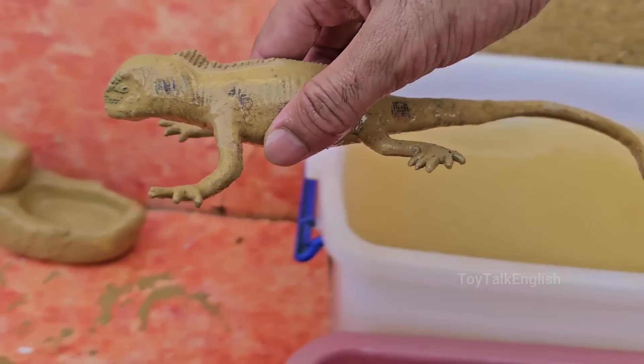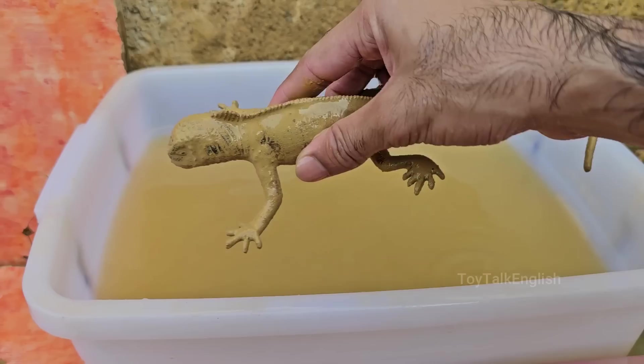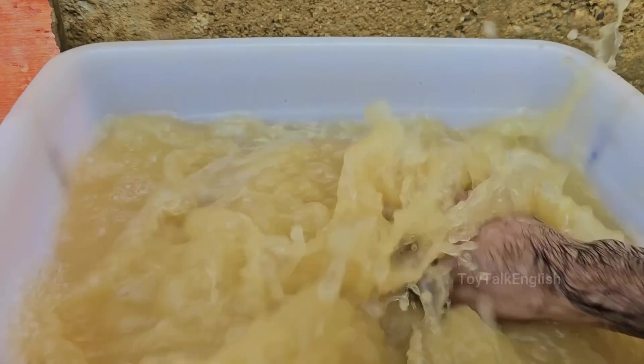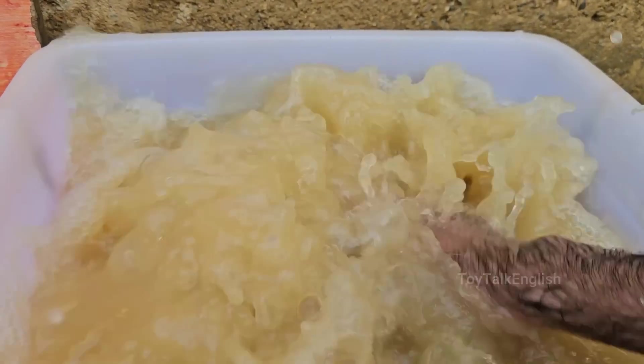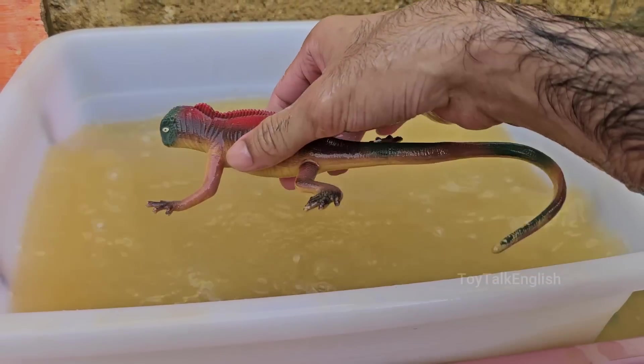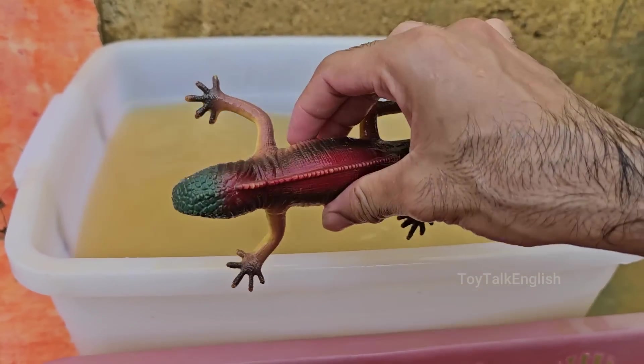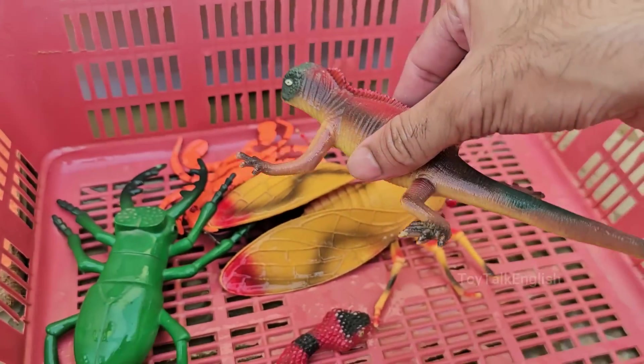Iguanas have a parietal eye, also known as a third eye, on the top of their head. This light-sensitive organ helps them detect predators from above. Iguanas have long, muscular tails that make up about half of their body length, and they use their tails for balance and as a defense mechanism to whip predators.